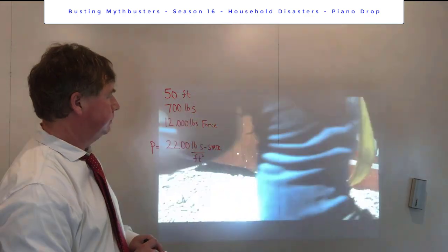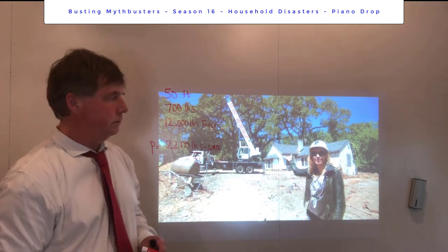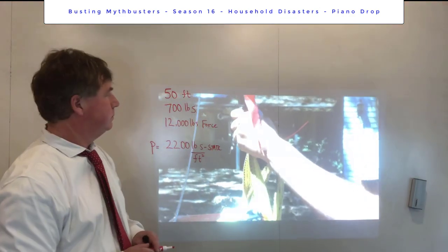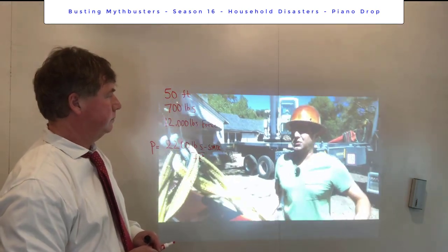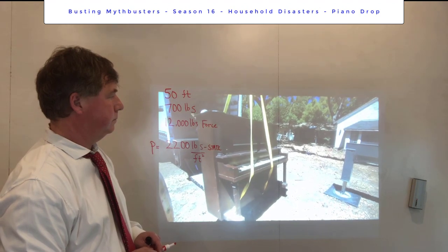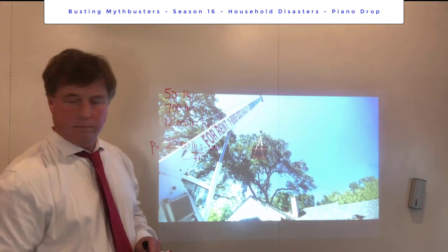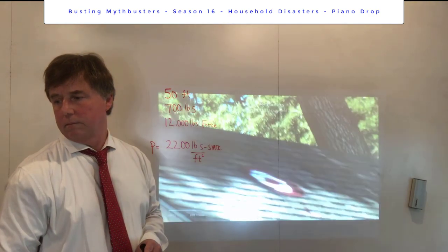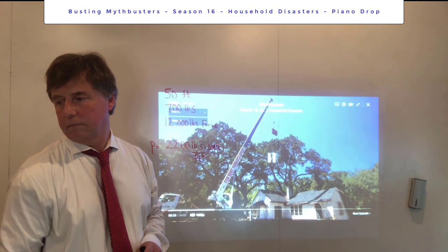Now it's time to raise the piano. They've got straps and a crate to dangle the 700-pound piano 50 feet above the rooftop. One team member thinks the piano is going to break into pieces and that it would go through the floor as well feels ludicrous — they expect it to get just through the roof and that's it.